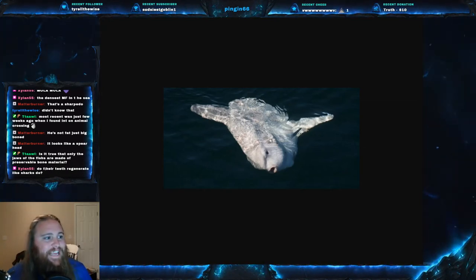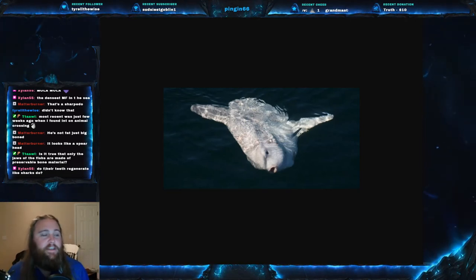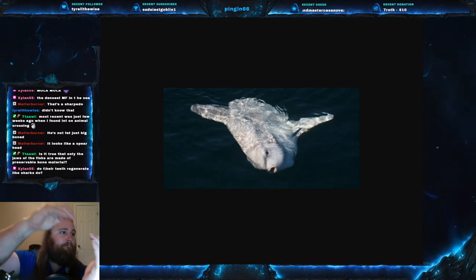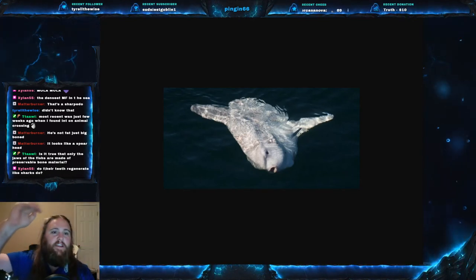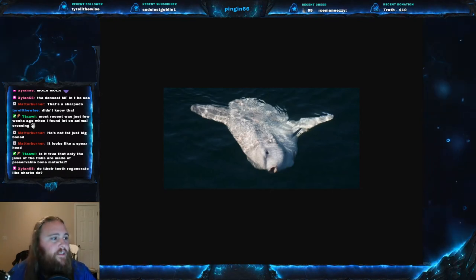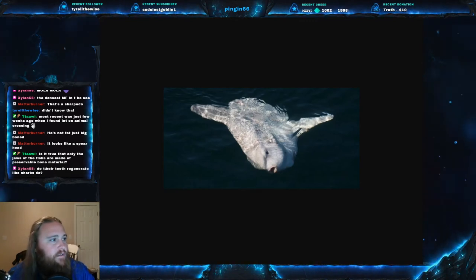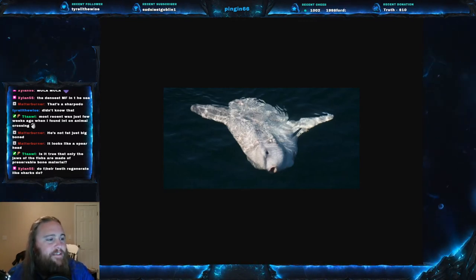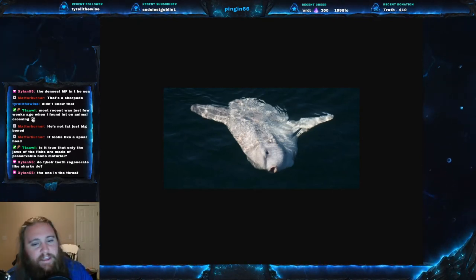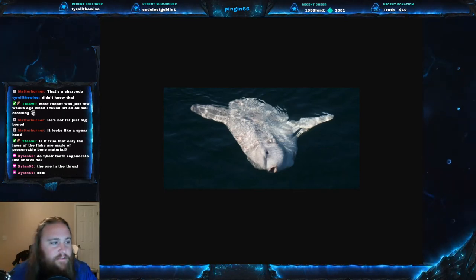Xylan asks: do their teeth regenerate like sharks? Now, just like puffer fish, the mola mola only has two teeth that come together in a beak-like formation, and that beak is so hard they don't really need to regenerate. As for the pharyngeal teeth, I'd imagine they don't fall out or break enough for it to matter. So I'd guess no — their teeth don't really regenerate because they're not eating anything that requires it.